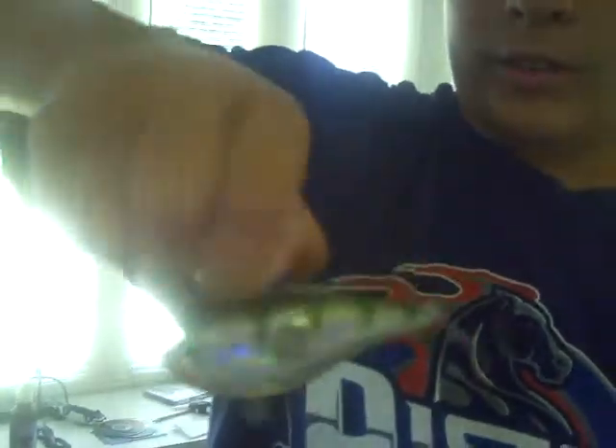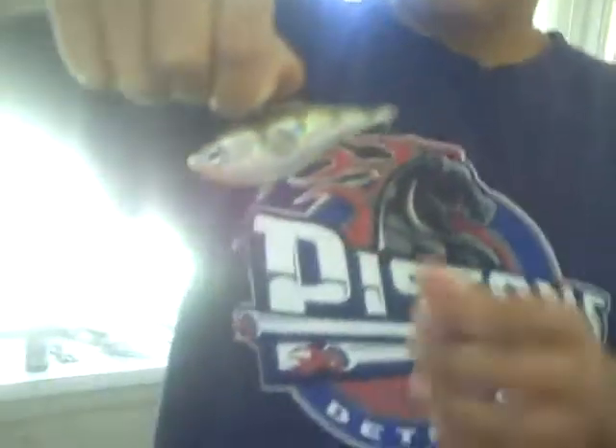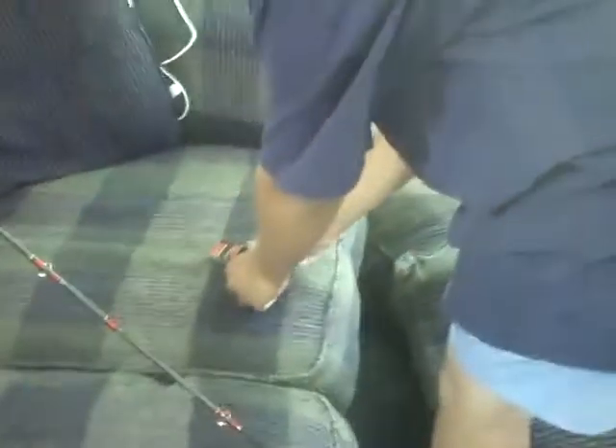Now I'll show you some of the baits and lures that we use. We've got this Clackin' Rap from Rapala — or Rampala, however you guys pronounce it. I like this lure. This is a yellow perch. What it does is when it's underwater, it makes a clacking sound. Those aren't the hooks making that sound. I like this because it attracts the bass.